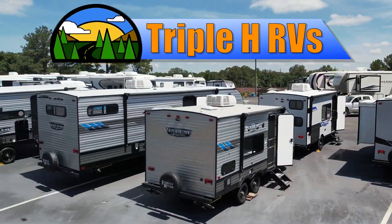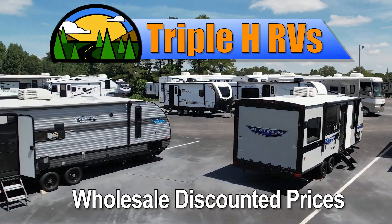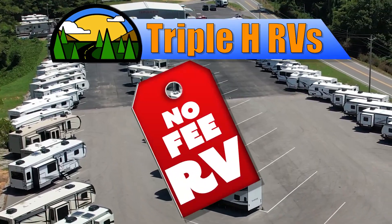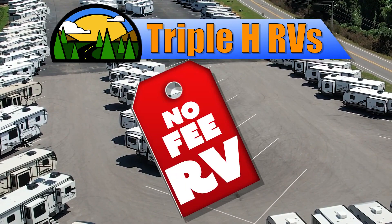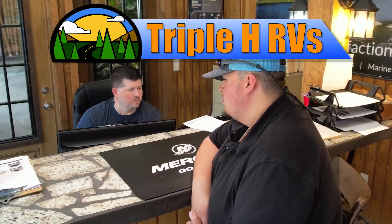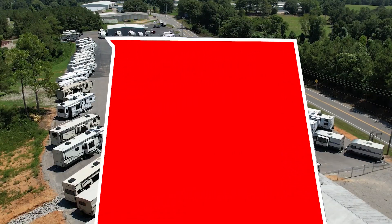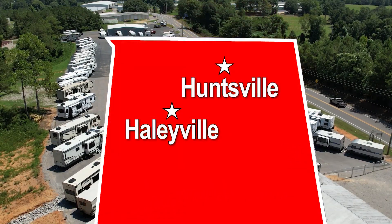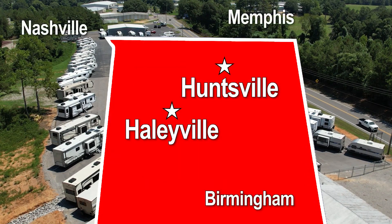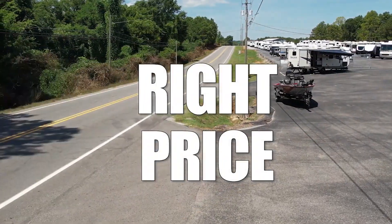This RV is just one of many RVs sold at wholesale discounted prices that Triple H RV carries. We don't believe in fees that other dealerships charge. Customers come from all over the nation to save money. You can too. Two locations in Northern Alabama — Haleyville and Huntsville — conveniently located between Birmingham, Nashville, and Memphis. We're dedicated to finding the right RV for you at the right price.